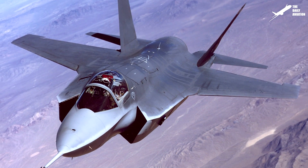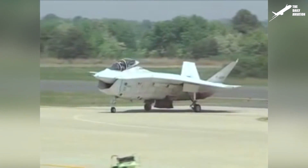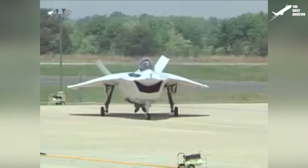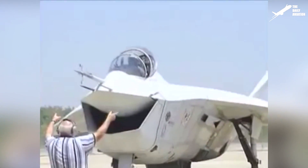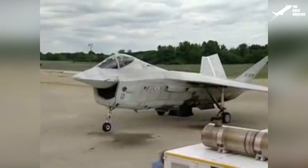In the meantime, contracts were awarded for the construction of two prototypes per company. Lockheed Martin's prototype was designated X-35, and that of Boeing, X-32.